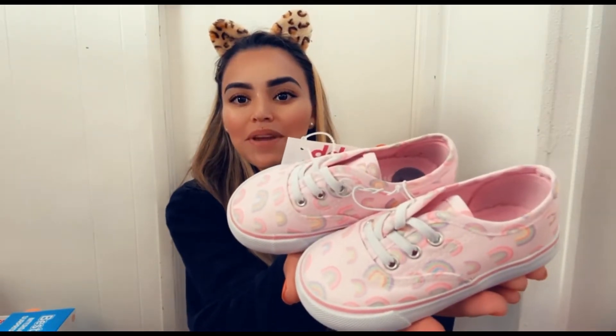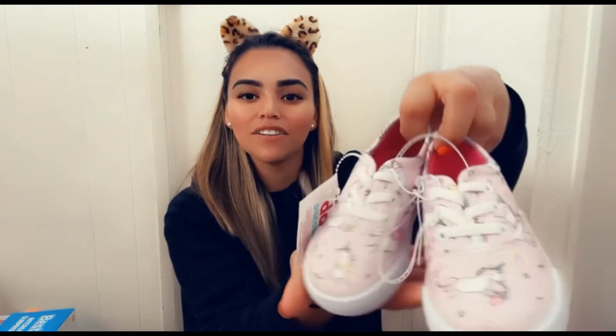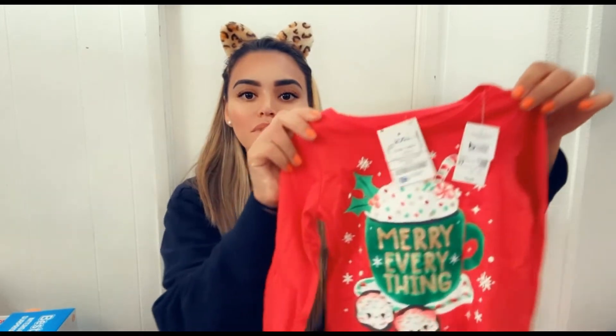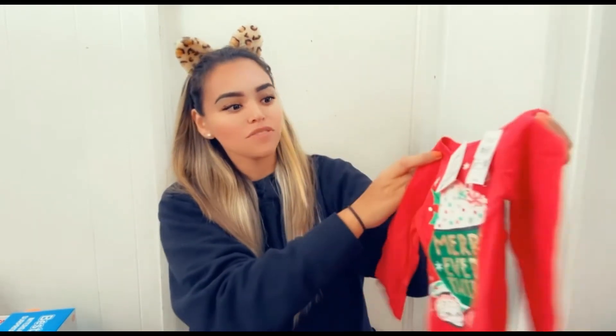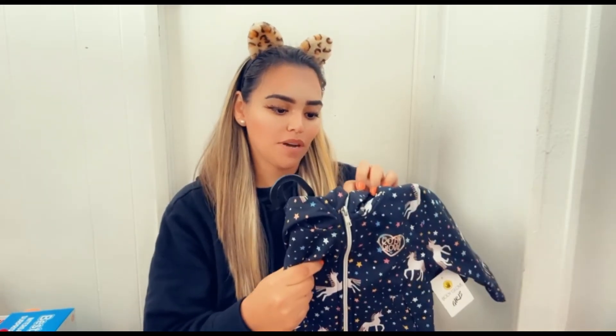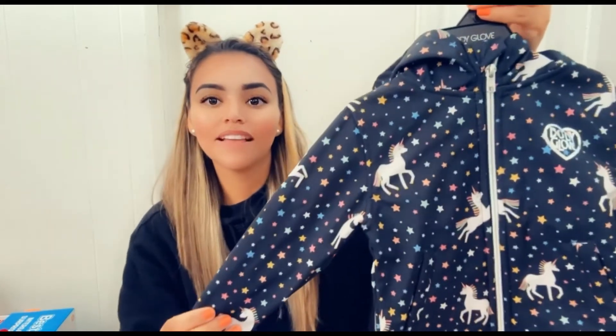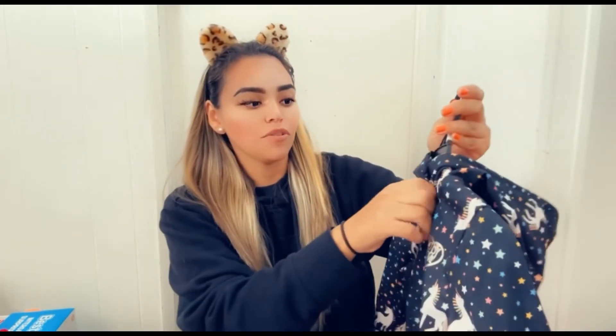You guys might have already seen these in a previous haul — cute little shoes with rainbows, very fun. She also got the unicorn ones, also from DDs. And I got her this cute Ross shirt — her first Christmas shirt, 'Merry Everything,' only $3.99, retail price $12.50.